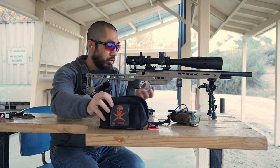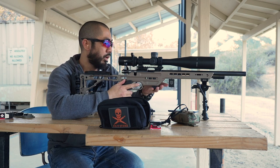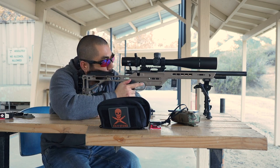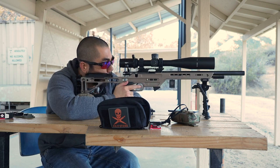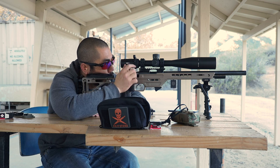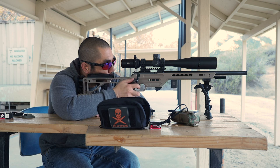I set the 55 inch-pounds on the screws, then fired five more rounds. If the group is still low, we'll go ahead and make our adjustments. And yeah — group is still low.